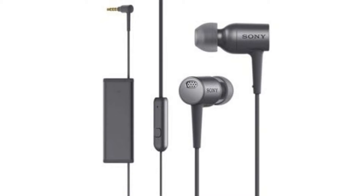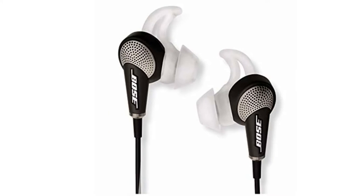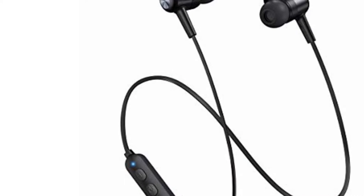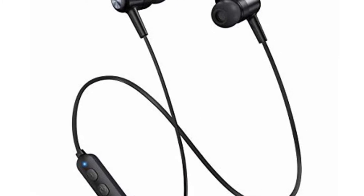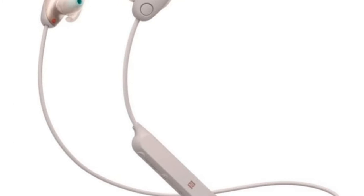Sometimes all we want is to be alone with music, wherever and whenever. We don't want noise leaking into our ears nor do we want to be easily interrupted, and those are pretty hard to avoid given that you travel around the country mostly on foot.